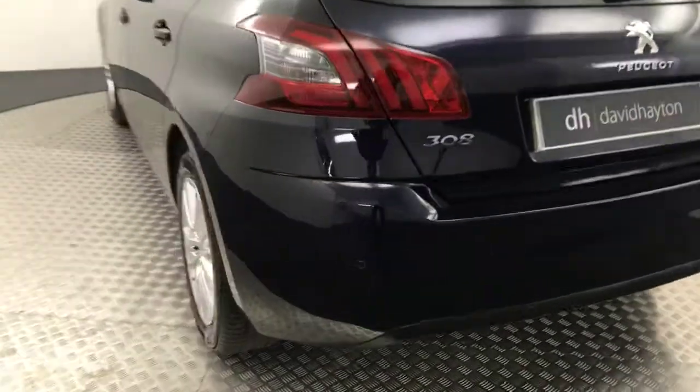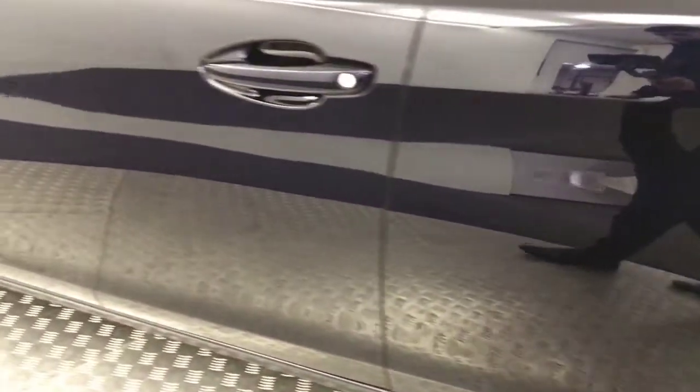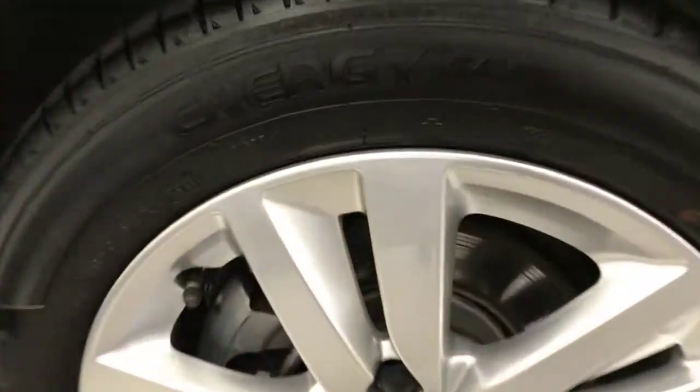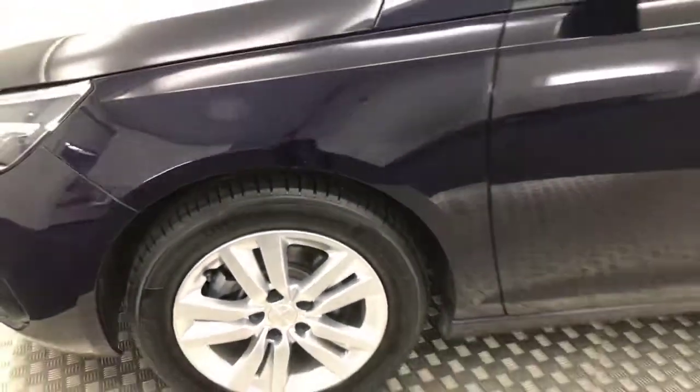Again your wheel's in fantastic condition, no nasty scratches, scrapes or dents down the side, and there is your final alloy wheel — absolutely perfect. So very, very clean car.